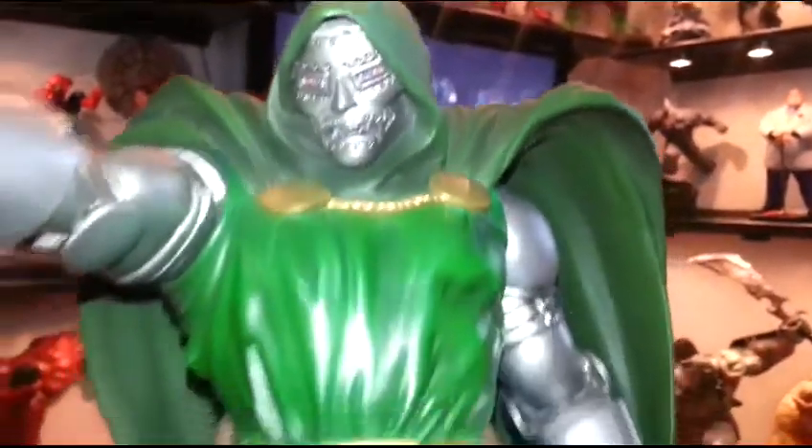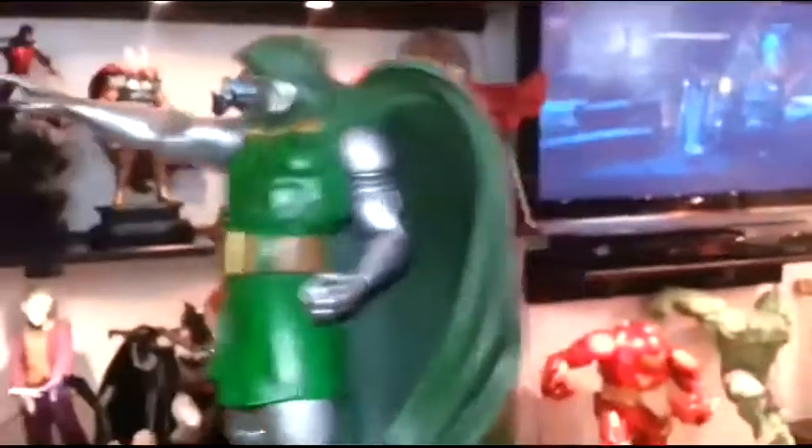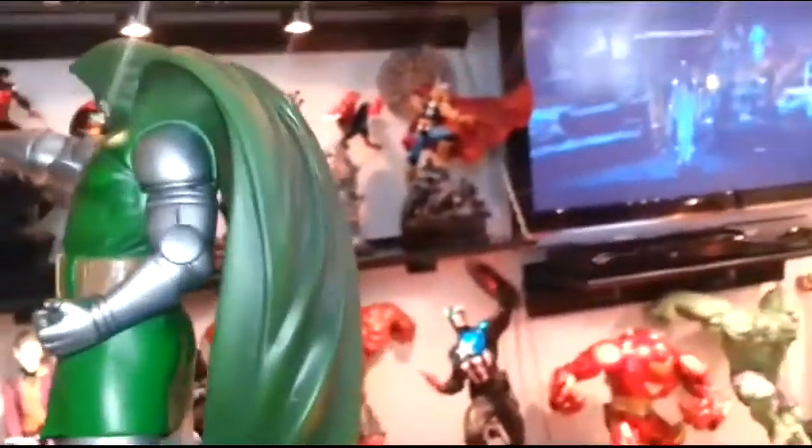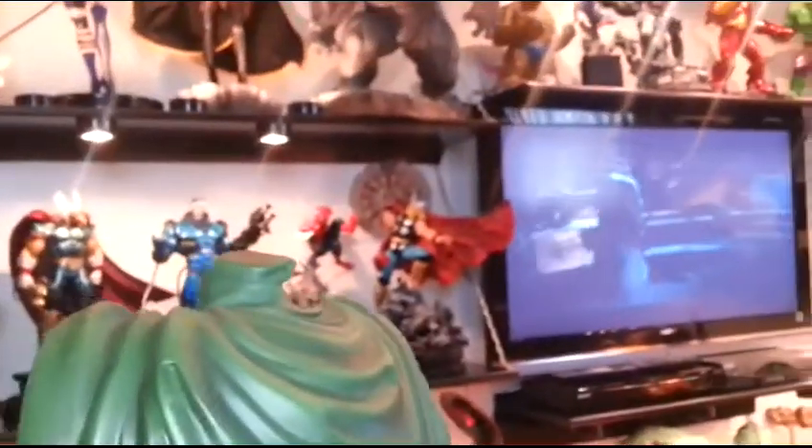Great job on this sculpt. And the cape — it's just really, really long and detailed. The wrinkles on the back — it's just flowing, beautiful, flowing.